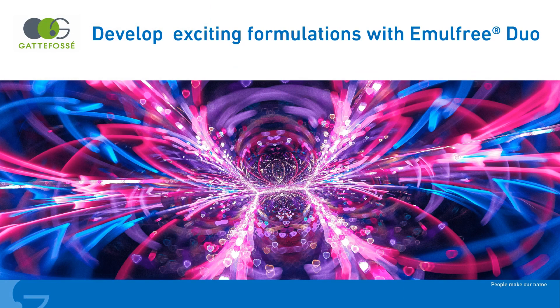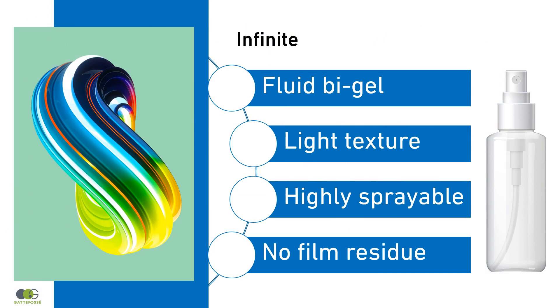With Emelfree Duo, exciting textures are developed. Ask for a demo of our placebo formulations to experience their inimitable textures. Infinite is easily applied and ideal for sensitive skin, providing a fresh sensation. In combination with Labrafac Lipiphyle WL1349, an emollient which enhances spreadability, Emelfree Duo creates a Bi-Gel with a soft touch upon application.